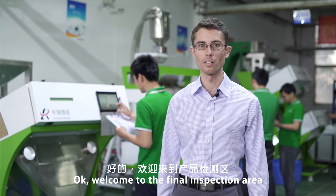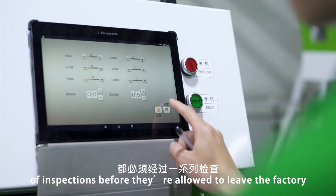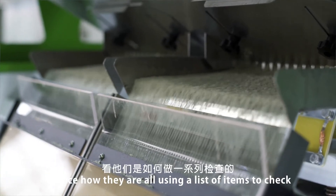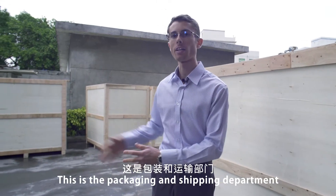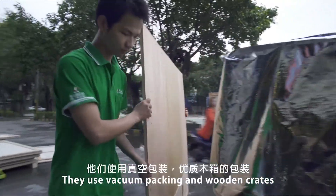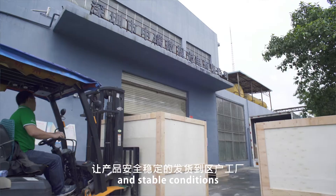Welcome to the final inspection area. Every color sorting machine must go through a series of inspections before they are allowed to leave the factory. Here are some engineers behind me doing some final tests — notice how they are all using a list of items to check. This is the packaging and shipping department. Every day they send products to international and domestic customers, using vacuum packing and wooden crates to ensure products are delivered in safe and stable conditions.